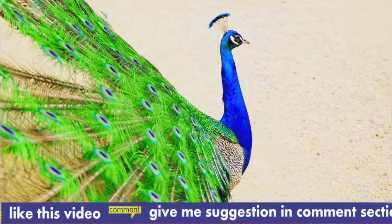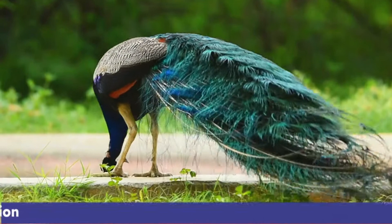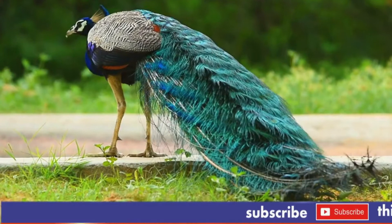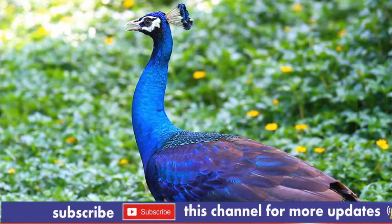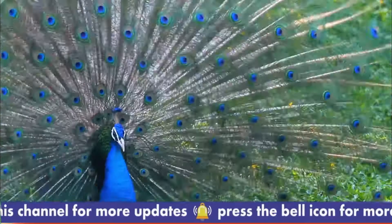Most blue and green peafowl become sexually mature at age three. However, some male blue peafowl have been known to breed as early as age two. As an ornamental bird, the peacock is a staple resident of many of the world's zoos and has long been famous throughout the old world. Green peacocks in captivity must be kept apart from other fowl because of their aggressive disposition. Blue peacocks, though native to warm humid climates, can survive northern winters. Green peacocks, however, cannot tolerate much cold.